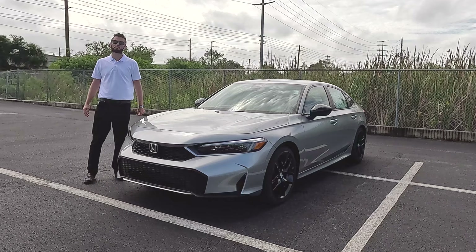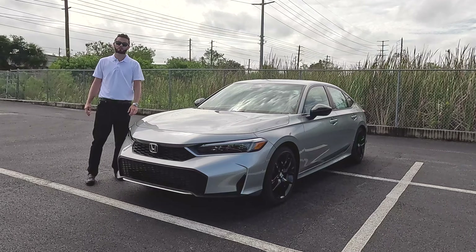We also dropped the 1.5-liter turbo for the non-hybrids, getting the 2.0-liter engine, which bumps to 150 horsepower. This hybrid has 200. I'm Anthony from Hawkeye Rides.